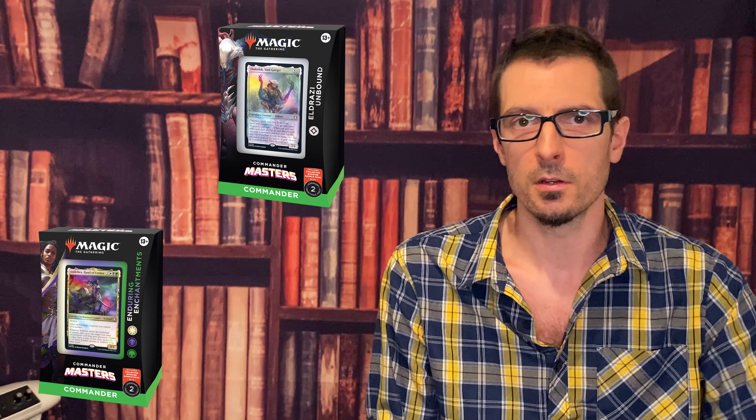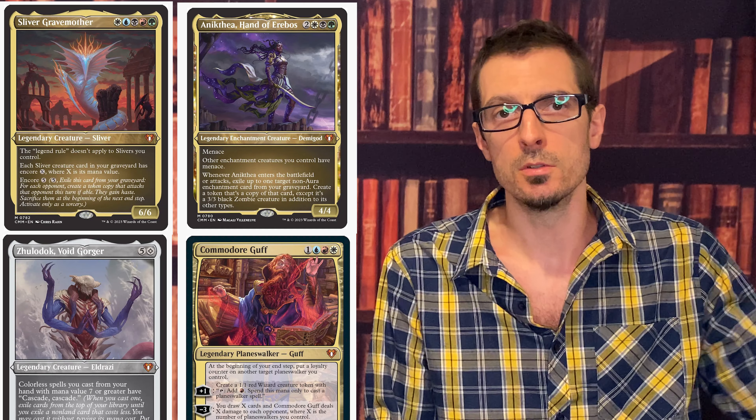Wizards of the Coast is really good about this, so I feel pretty confident with the pull rates for Commander Masters, but we'll see. And then of course we should mention the pre-con decks, which are probably the best damn thing to come out of this set, to be honest. They're all going to be pretty fantastic. You've got a Slivers deck, an Eldrazi deck, Planeswalkers and Enchantments. So you can't really go wrong with that — how could you possibly screw that up? And you do have some actual new cards in each of those pre-cons, which is pretty cool.